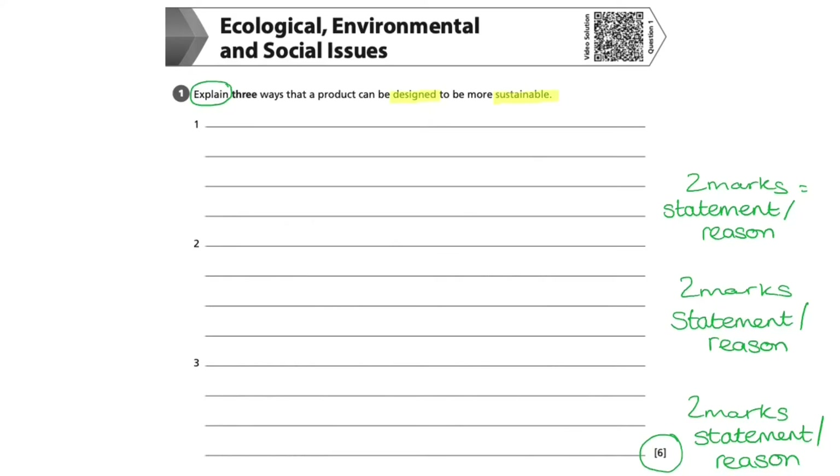It is important to identify the keywords before you begin to write your answer. The keywords here are 'designed' and 'sustainable.' Remember that design and manufacture are two different things, and your answer must reflect the design element rather than the manufacturing element. The word sustainable refers to conserving an ecological balance for future generations by avoiding the use of natural resources where possible.